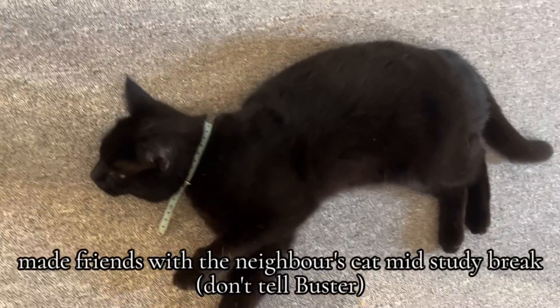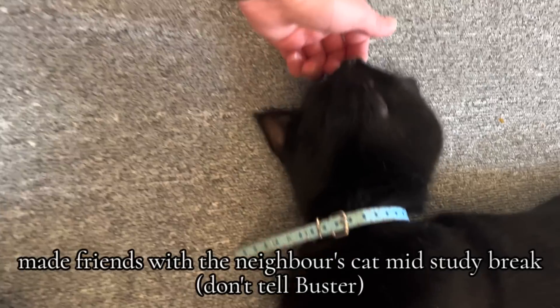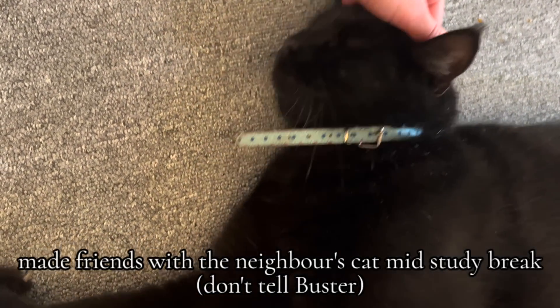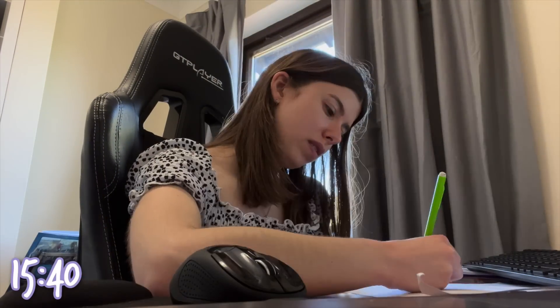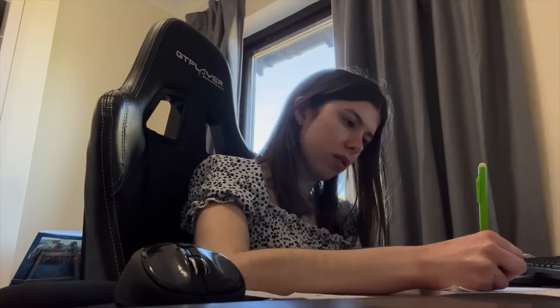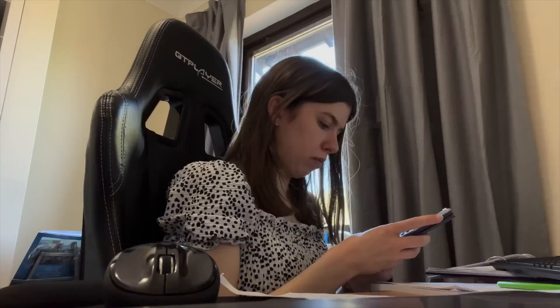I've got four days including today to fully prepare myself for my next exam. We've come out to a pub for dinner - we've just finished actually. I did bring revision notes, but I haven't looked at them over dinner. The plan is to go home and finish a past paper though.